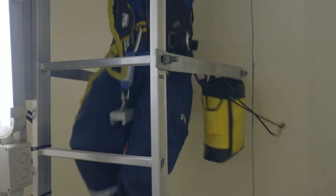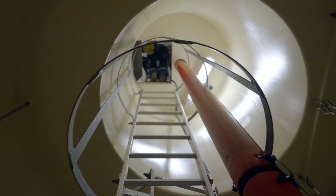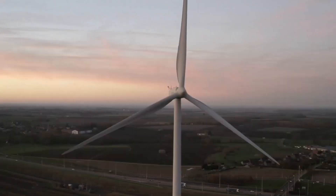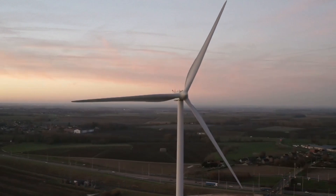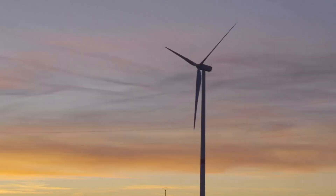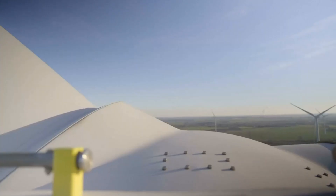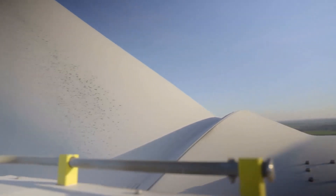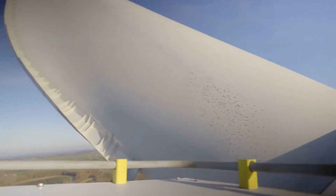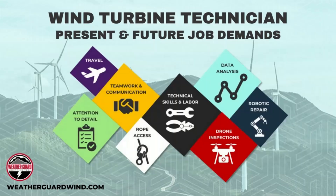This job isn't for the faint of heart. Most wind turbine technicians climb over 300 feet, sometimes in strong winds, to get to the top of a turbine. That's why safety is priority number one. Technicians wear harnesses, use specialized climbing gear, and follow strict safety protocols to ensure their work is done without risks. And yes, sometimes they have to do all this in extreme weather — whether it's freezing cold, scorching hot, or during high winds.